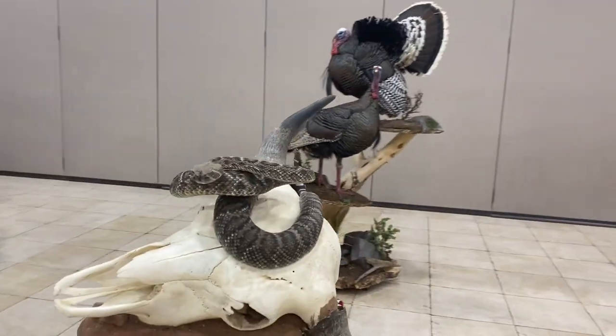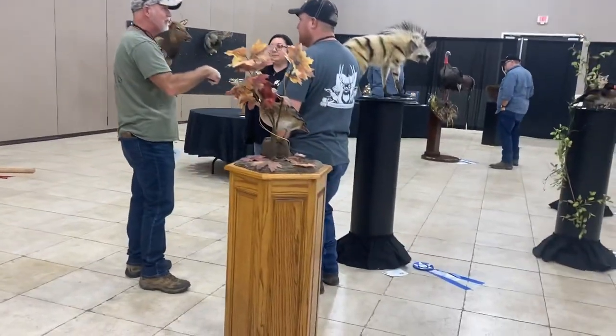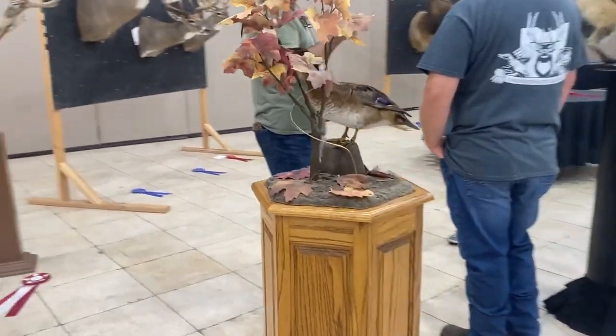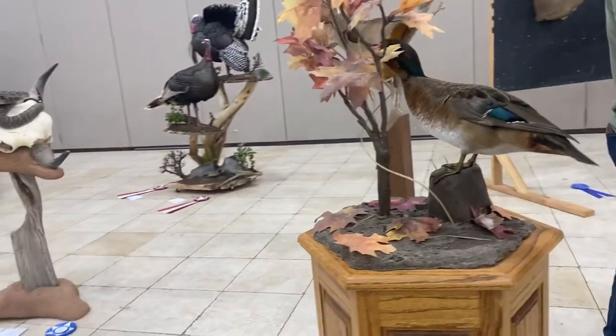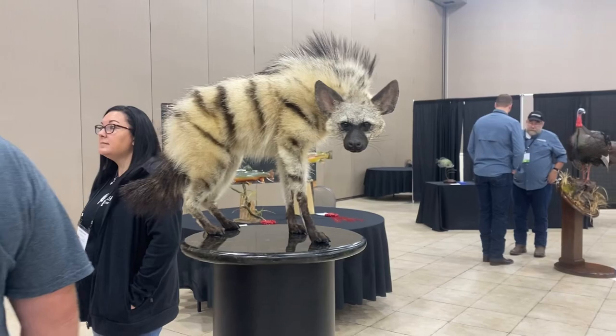This is a rattlesnake coiled around a bison skull. And check this thing out — I'm pretty sure it's a striped hyena, but I'm actually not even 100% sure. It's super cool and super unique.